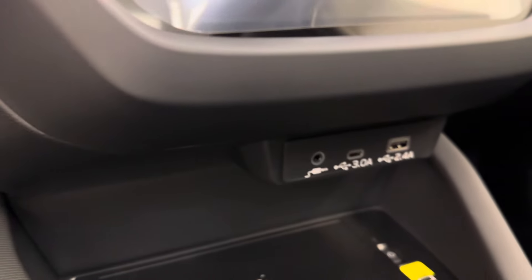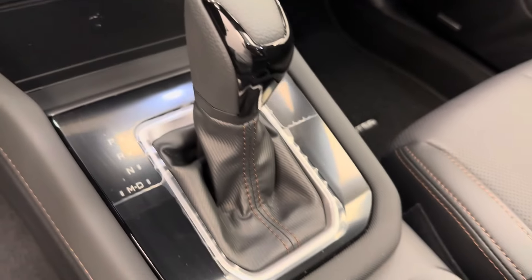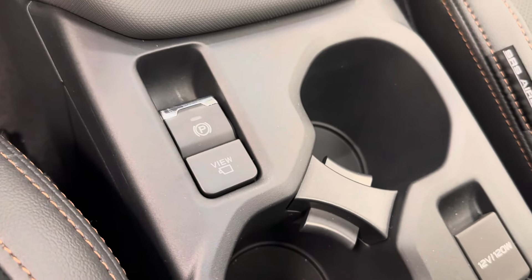Dual and electronic climate control, a couple USB ports, a phone charger, automatic transmission, parking brake, and camera.